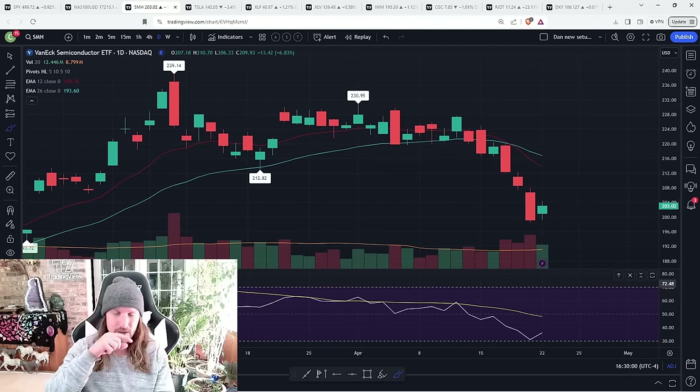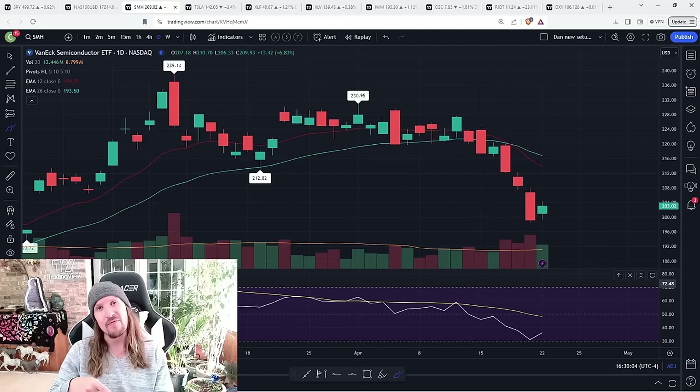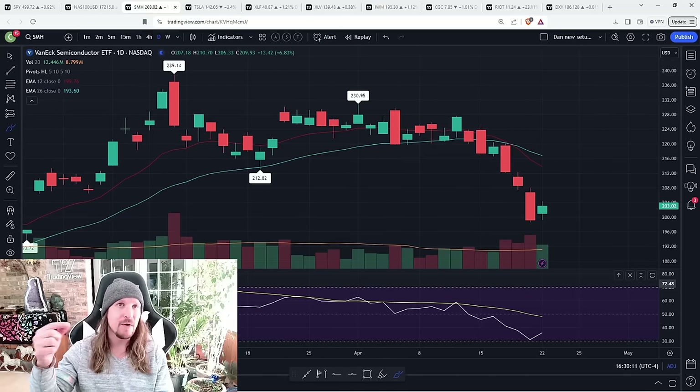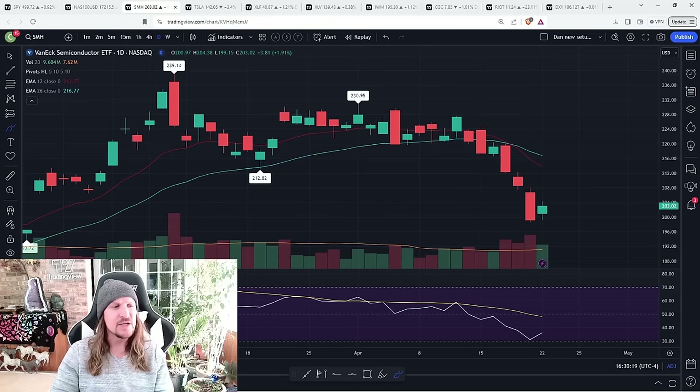Check one is that QQQ and SMH held the low of Friday. Check two would be breaking the inside bar bullish. Check mark number three would be the bounce following through for a couple of days. Check mark number four would be a daily uptrend confirming. So one step at a time, remaining skeptical of bulls — the burden is on bulls. We know that much.